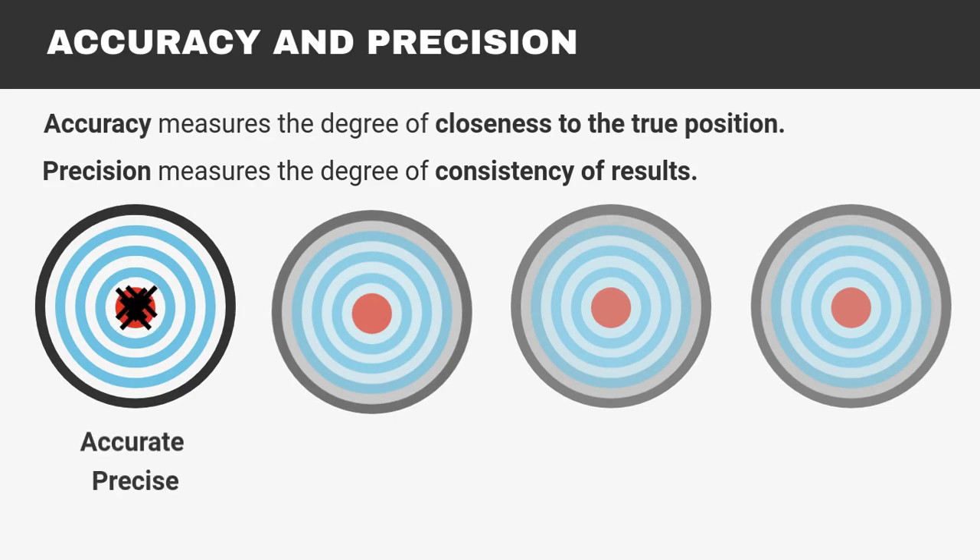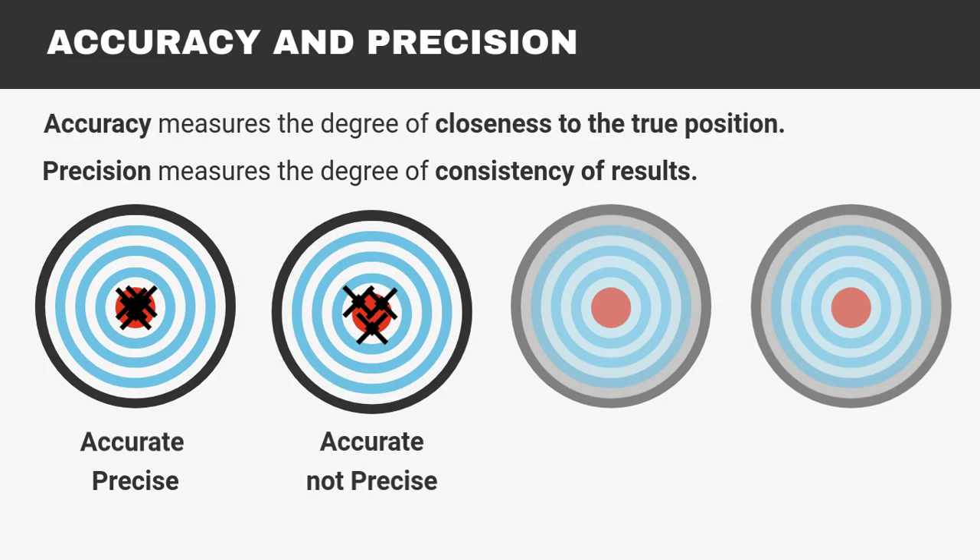This first one would be accurate and precise. This would be accurate but not precise — the results are near the target, but not consistent with each other.